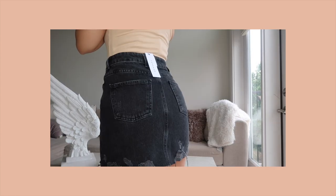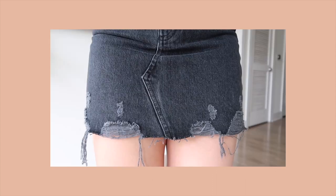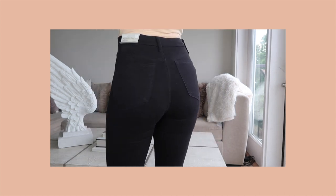The next item is a black denim ripped skirt. I love the detailing on the hem of it. I went one size down and they fit me perfectly.